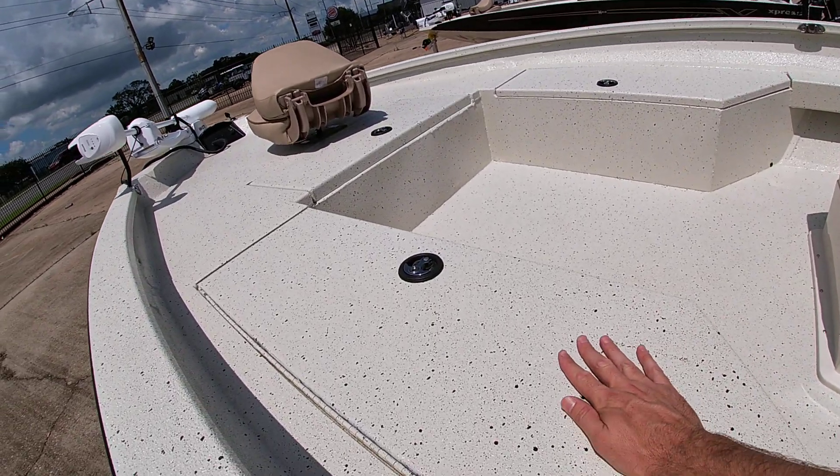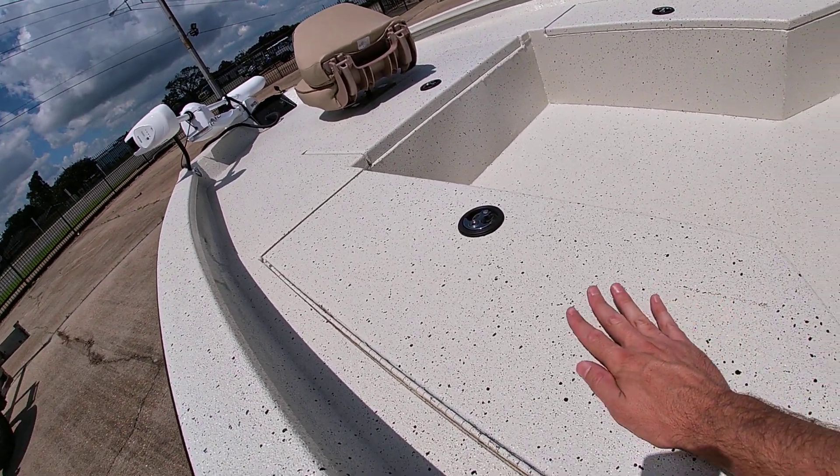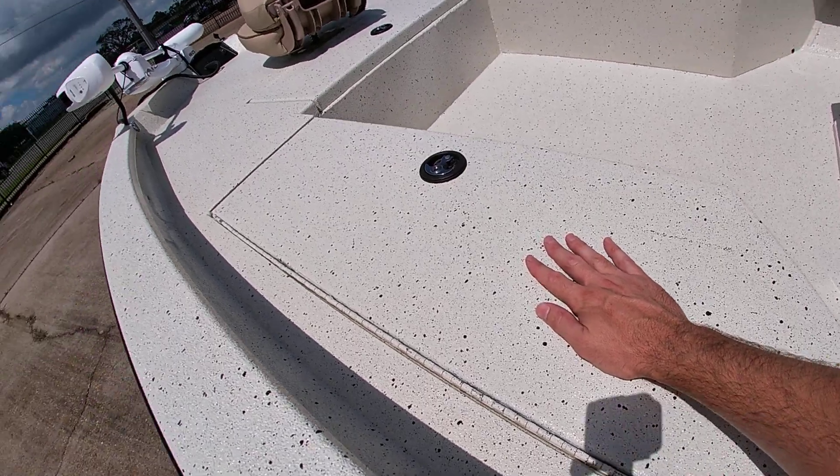All the decking is Extreme Coat, which stays nice and cool to the touch. It's nine degrees outside here and it's not hot at all.